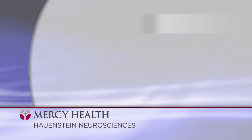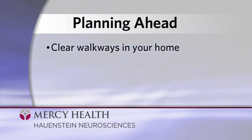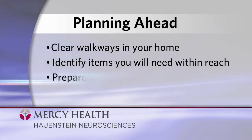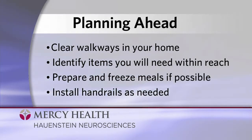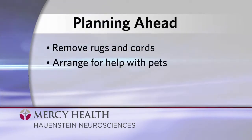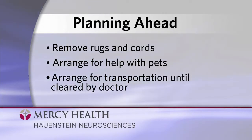We encourage you to plan ahead for your return home by following a few simple suggestions: clear walkways in your house, identify items you will need within reach, prepare and freeze meals if possible, install handrails as needed, remove rugs and cords, and arrange for help with your pets at home. Also arrange for transportation until you've been cleared to drive by your doctor.